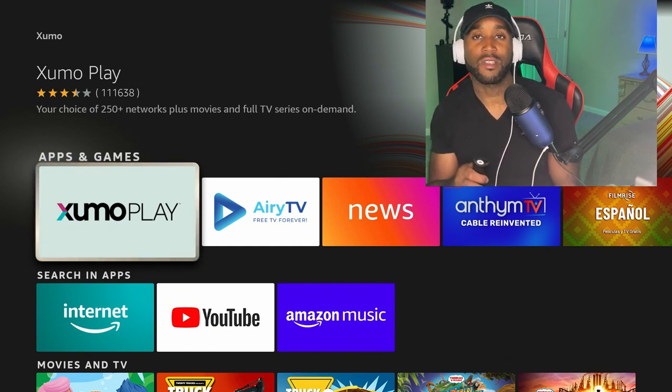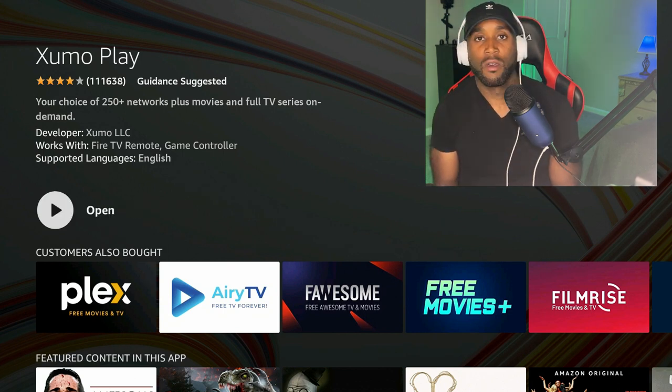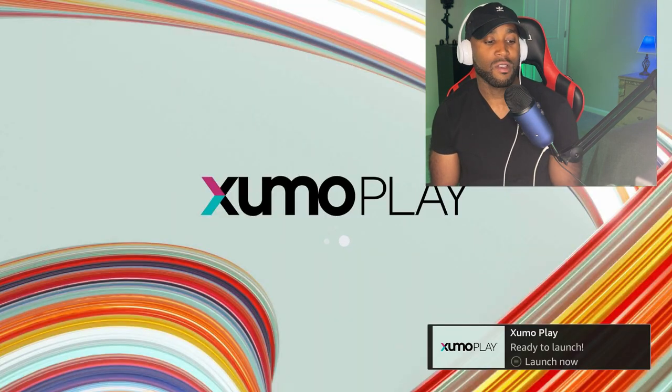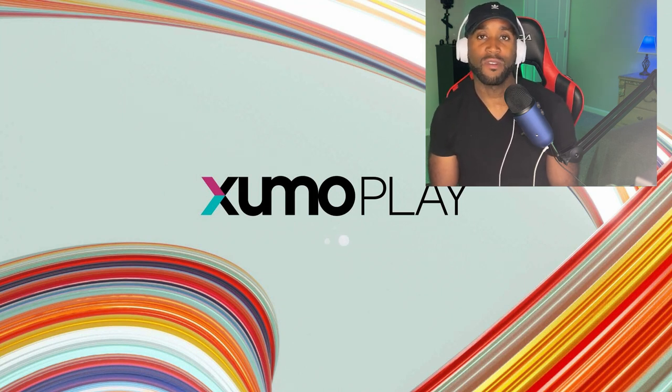They've got a brand new interface, so let's check it out and see what movies, TV shows, and live TV channels they have. Once we're in here, we just want to click the download button and go ahead and download that to install it on your Amazon Fire Stick or Fire TV. Once that is finished, go ahead and open it up. It may take a while — when I first opened this app, it took about a full 60 seconds to load because there's so much content in here. Give it the proper amount of time to load, and then we can proceed with the free movies, TV shows, and live TV. It's already been about 20 seconds and we're still waiting, but I promise you it does deliver.